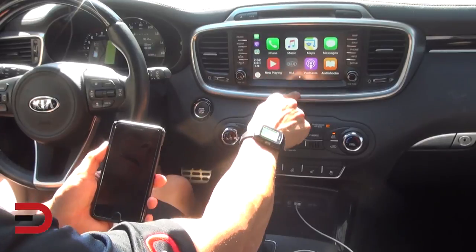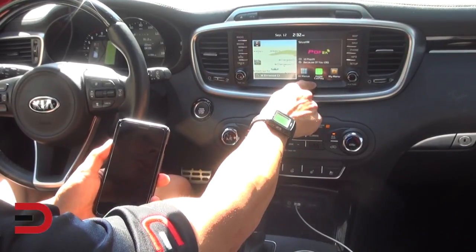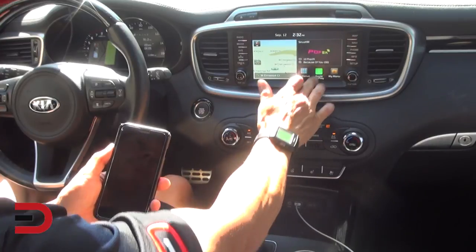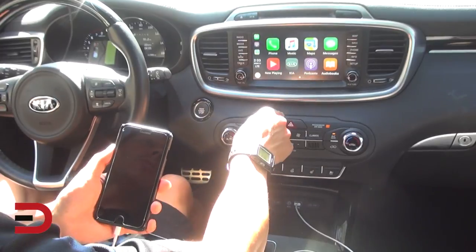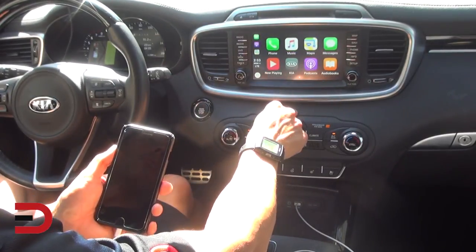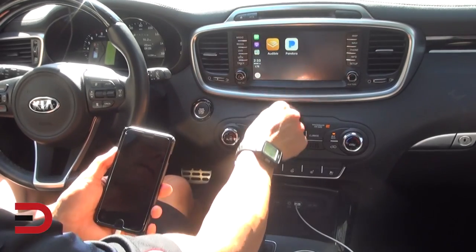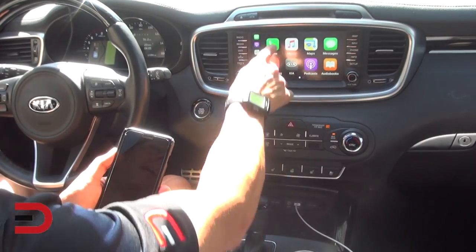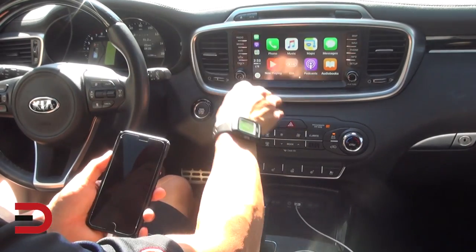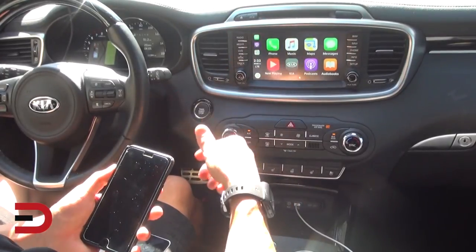If I ever want to go back to the Kia information I can just hit the Kia icon, and then press the Apple CarPlay icon to return. From here I can play music on my phone, use Google Maps for directions, play podcasts, and I've also got Pandora and Audible — so I can listen to a book or music. I can also take phone calls using the steering wheel mounted controls.